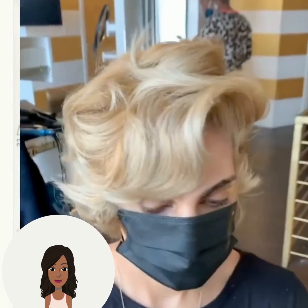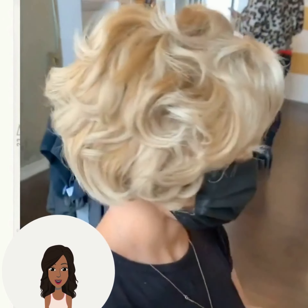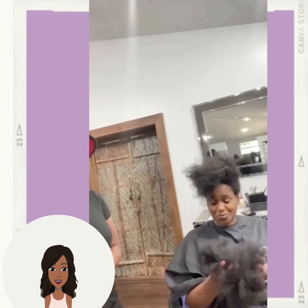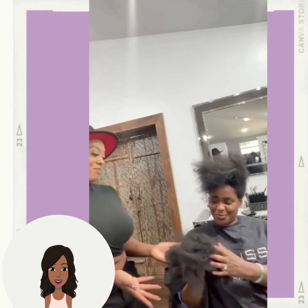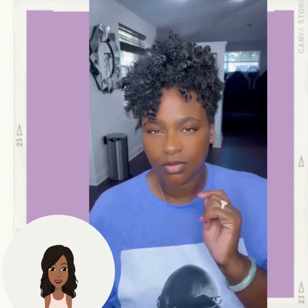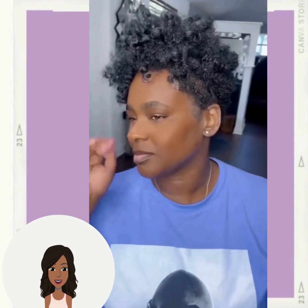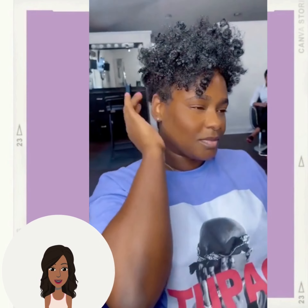Next up we see another bob haircut — this one features gorgeous blonde. The stylist did a gorgeous tapered cut with natural curls popping in there. Beautiful. I think this would have looked really good with some color mixed in too.